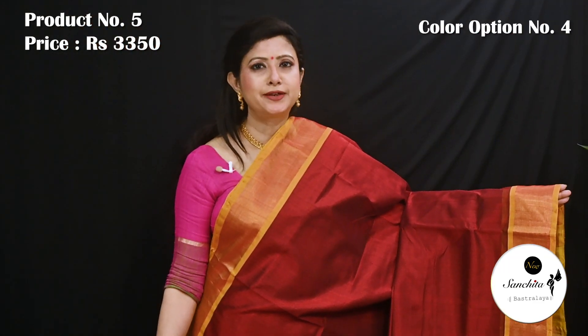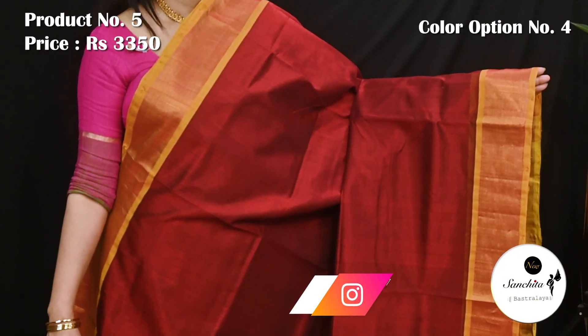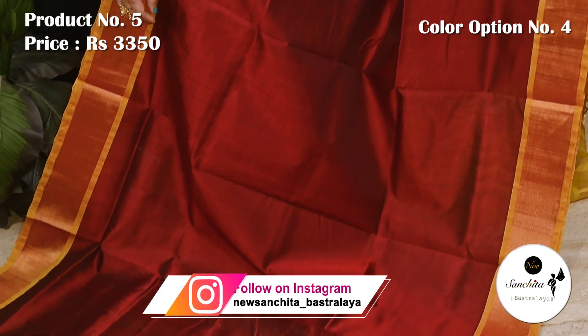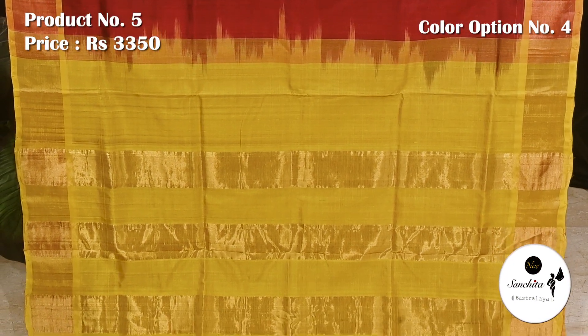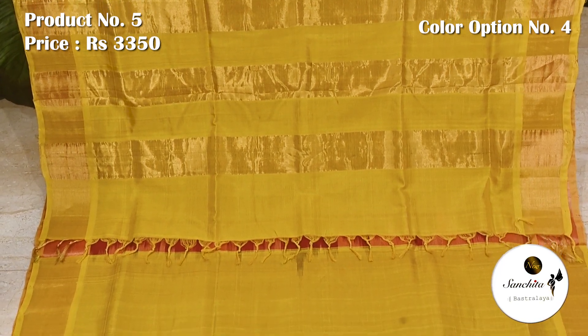Maroon and yellow. Lime yellow pallu defined with golden panels. Plain blouse piece in yellow color.